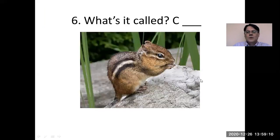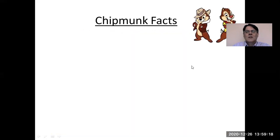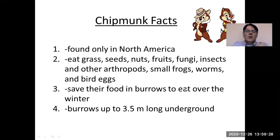Look at this cute little guy. What's it called? It's not a squirrel — it's a chipmunk. The chipmunk is found only in North America, so we don't find it in Asia or Europe or anywhere else. They eat grass, seeds, nuts, fruits, fungi, insects, and other arthropods, small frogs, worms, and bird eggs. They save the food in burrows to eat over the winter. Their burrows can be as long as three and a half meters — kind of tunnels underground.